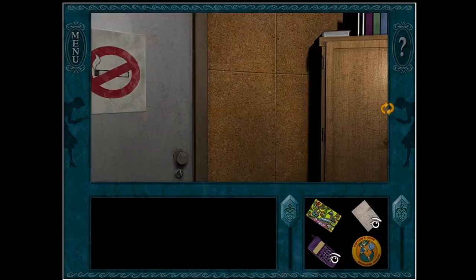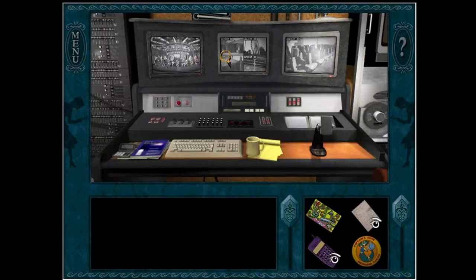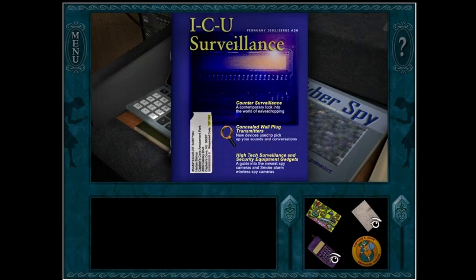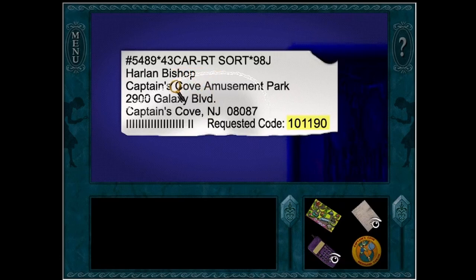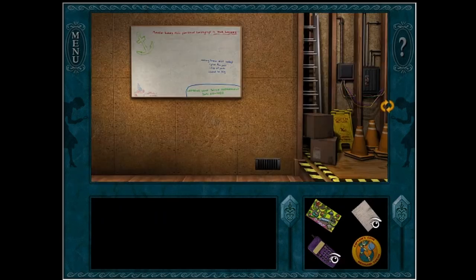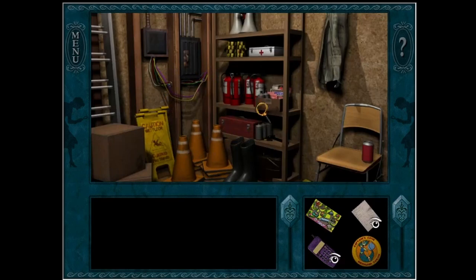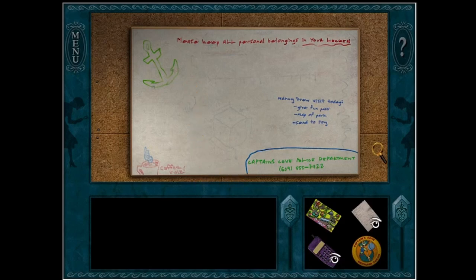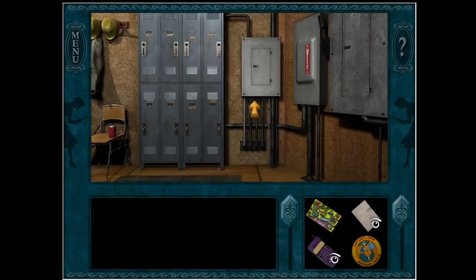This is high voltage. I'm not really sure what I'm supposed to get by this, but okay. Is there anything over here? I know it's to get into the locker, but I don't have his locker combination.